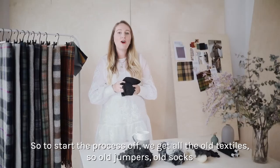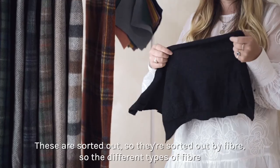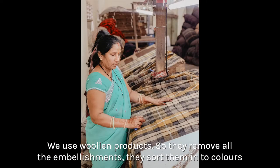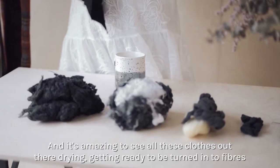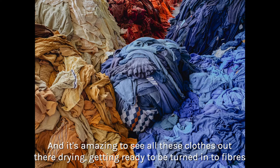To start the process we get all the old textiles — old jumpers, old socks. These are sorted out by fibre type. We use woolen products, so they remove all the embellishments and sort them into colours. Then they wash them and leave them to dry in the Indian sun — it's amazing to see all these clothes out there drying, getting ready to be turned into fibres.